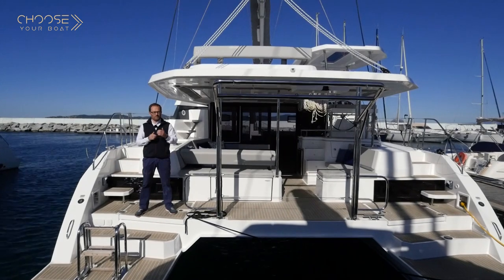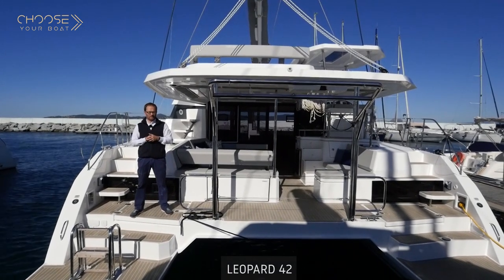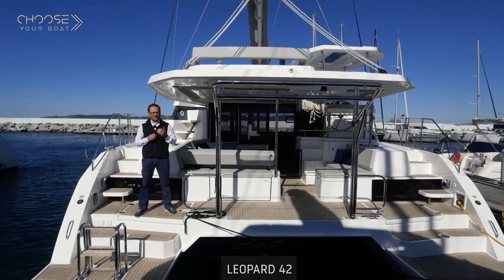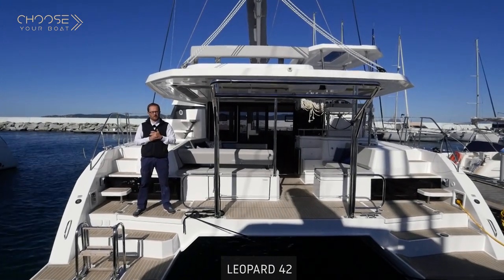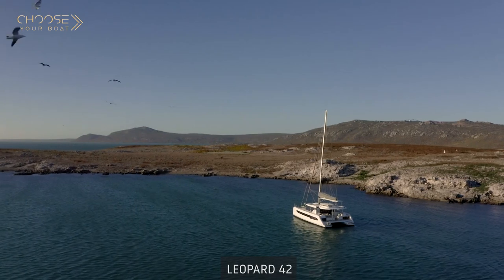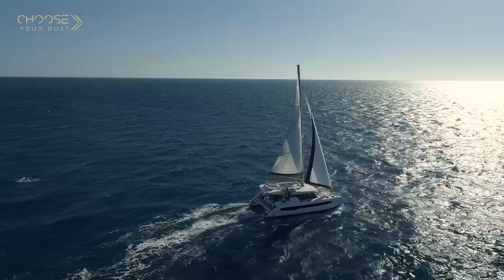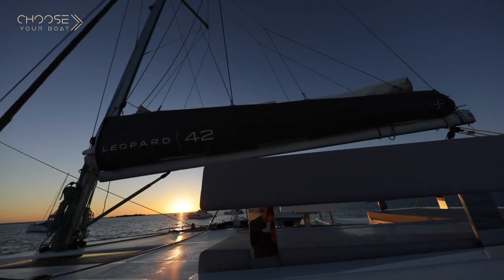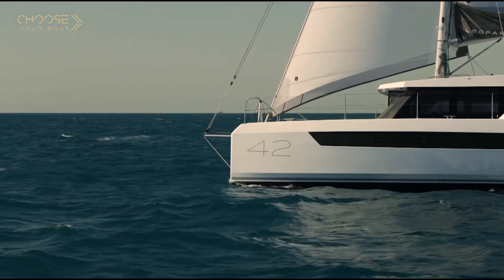I'm really pleased to welcome you on board the new Leopard 42, launched in January 2021. This is the latest model of the sailing range of catamarans from Leopard, in the direct line of the great brothers, the Leopard 50 and Leopard 45. I will show you this boat right now so you'll be able to discover it for the first time.